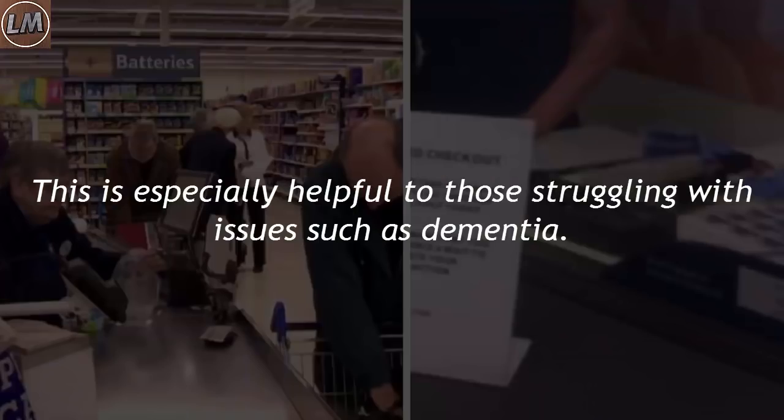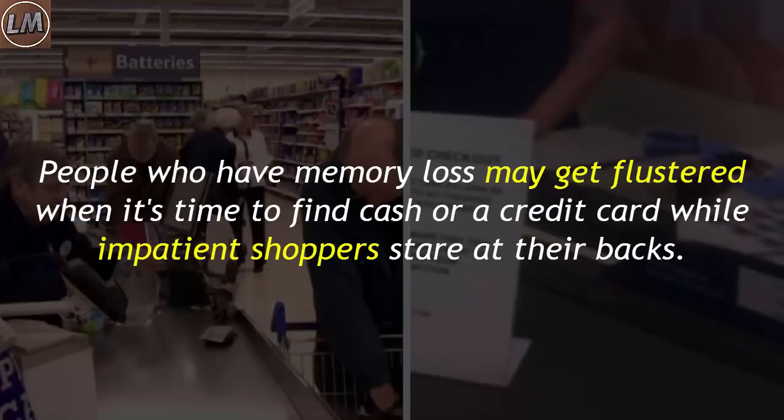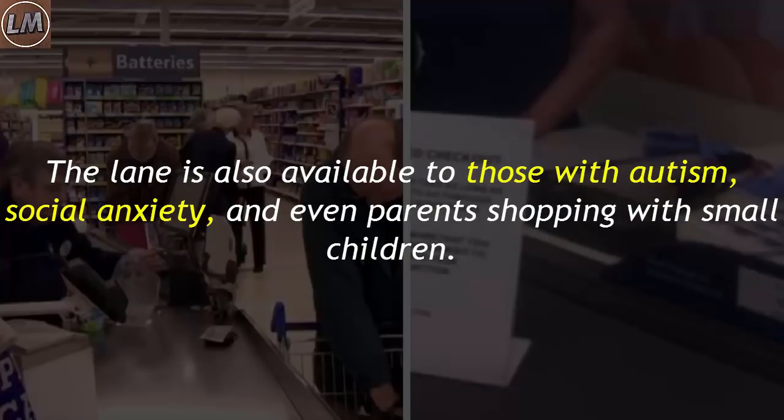This is especially helpful to those struggling with issues such as dementia. People who have memory loss may get flustered when it's time to find cash or a credit card while impatient shoppers stare at their backs. The lane is also available to those with autism, social anxiety, and even parents shopping with small children.